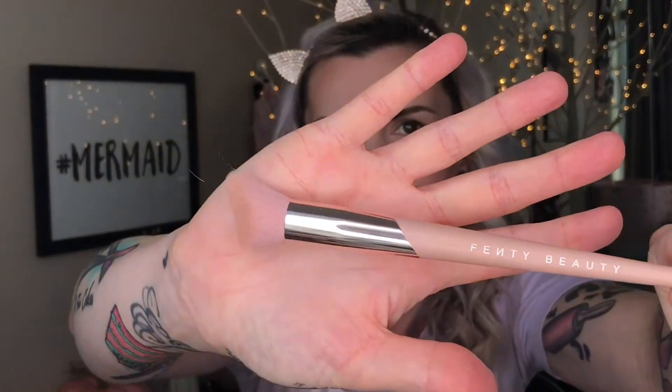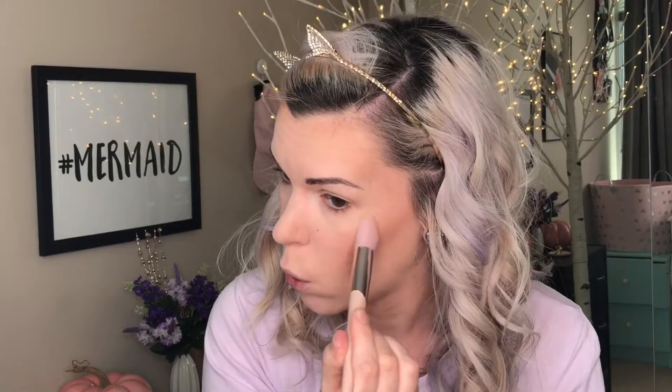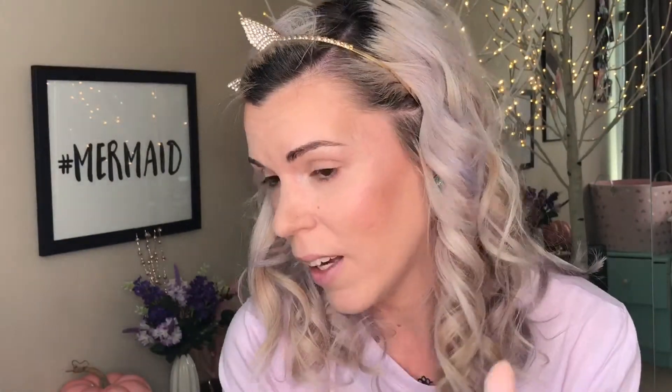I'm going to be applying it with the new Fenty Beauty Highlighting Brush. This brush is amazing — if you want a really intense highlight that hugs your cheekbones, go with this one. Can you all see how blinding this brush makes your highlight?